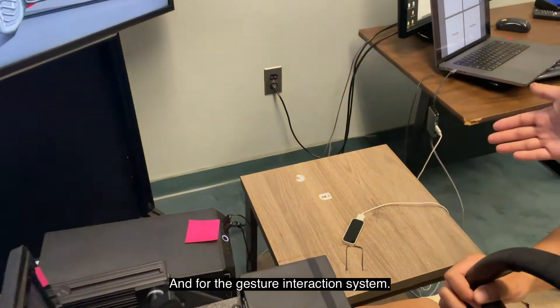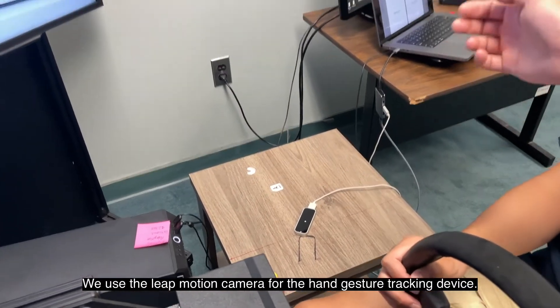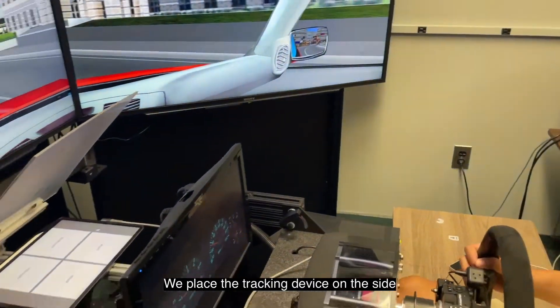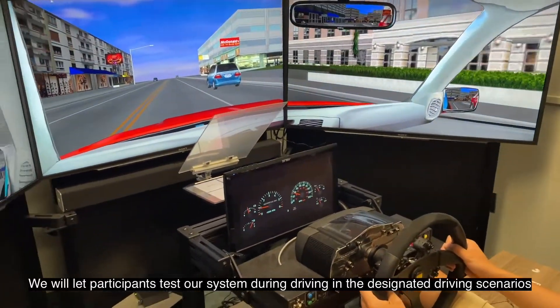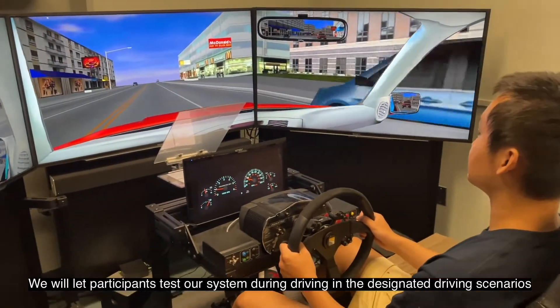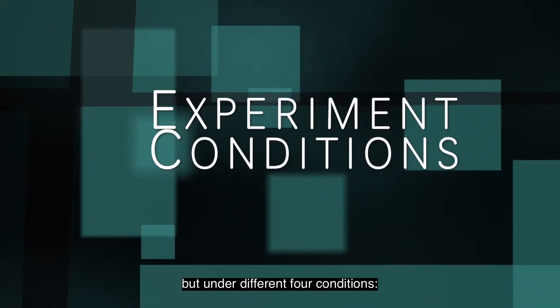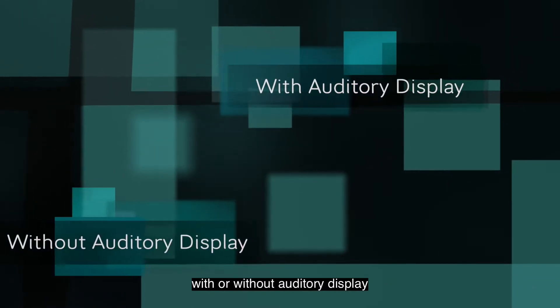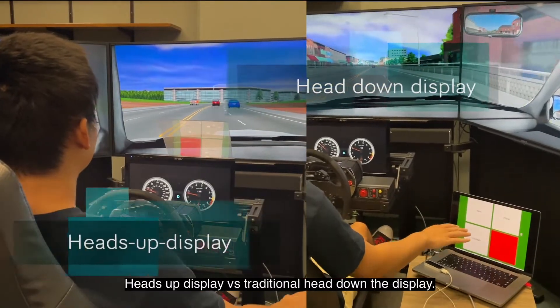As for the gesture interaction system, we used a Leap Motion camera as the hand gesture tracking device. We placed the tracking device at the side for the user to interact with. Participants will test our system during driving in designated driving scenarios, but under different conditions — with or without auditory display, and a heads-up display versus a traditional head-down display.